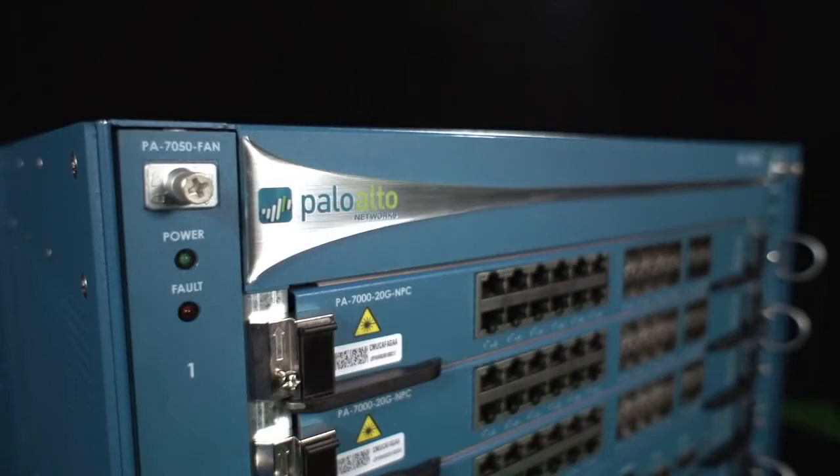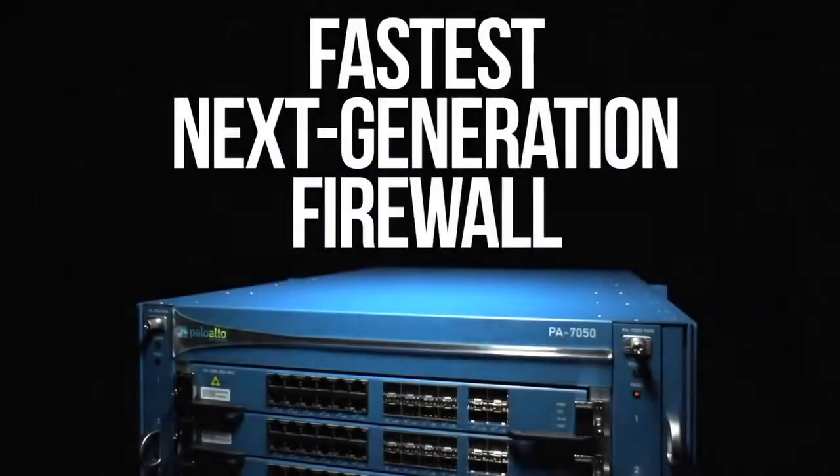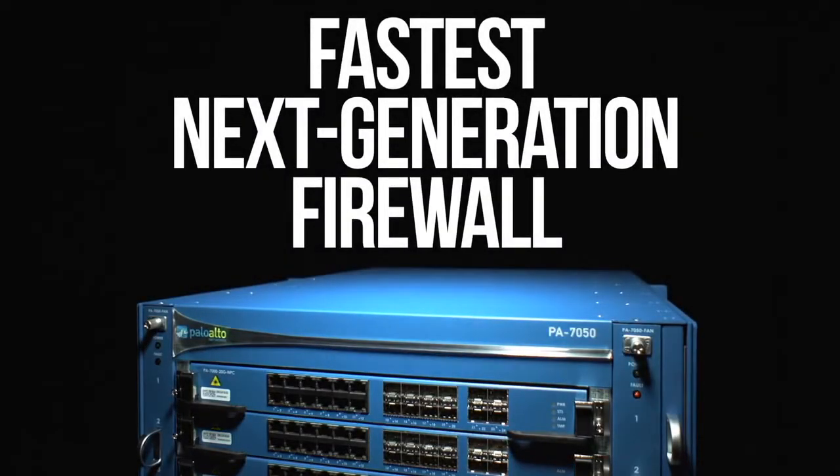This is the latest hardware platform from Palo Alto Networks. It's the fastest next-gen firewall that we've ever produced — in fact, it's the fastest next-generation firewall in the market. And before I go into the details of what this new great platform is,